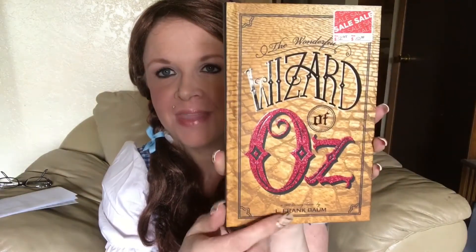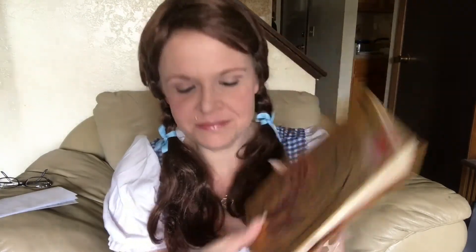My husband bought me this. We were at some store in Wisconsin visiting his kids one day and I saw it and had to have it. It's The Wonderful Wizard of Oz, the book by L. Frank Baum. I love how it's got the sparkle on there and I paid $10 for it, which is awesome.